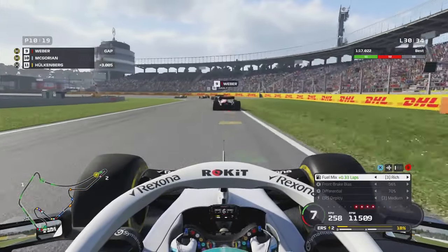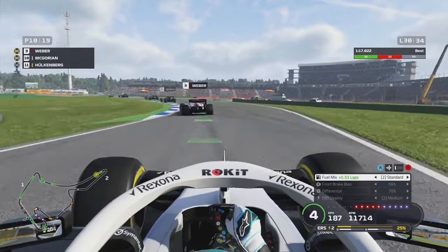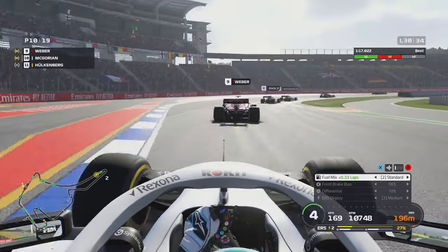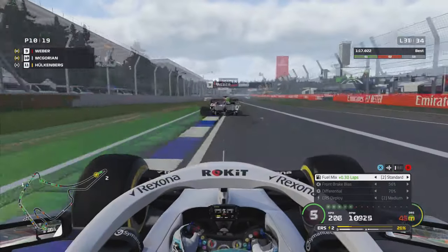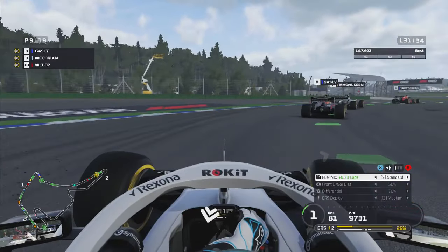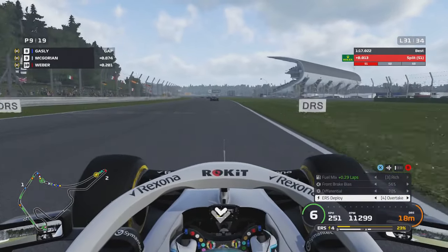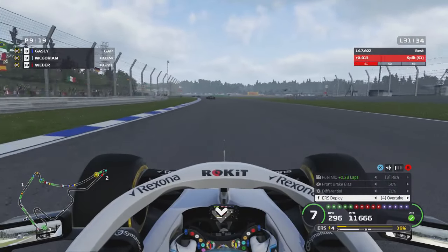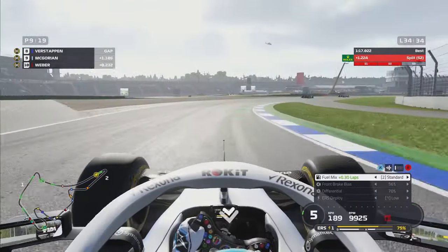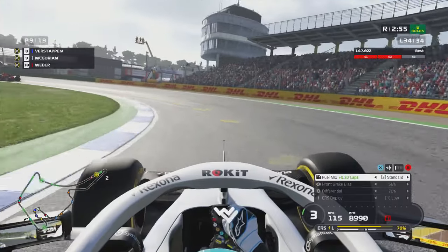Now we have to chase Webber for P9. Let's see if I can get him — Webber is being held up right now. Do I dive down the inside? Gasly's struggling a little bit. If we can overtake Webber, maybe we can get ourselves in the top seven. Dive down the inside of Webber — yes, we do. Hopefully Webber doesn't fight back.